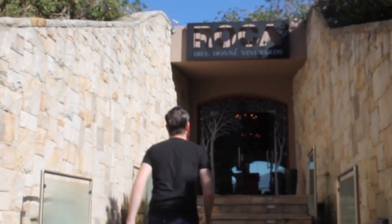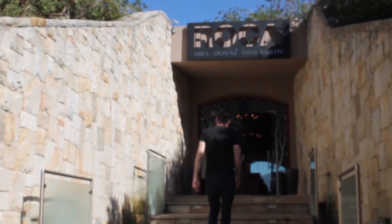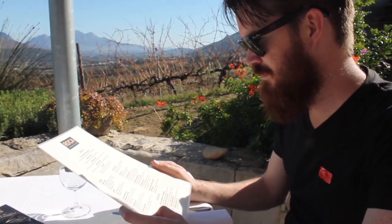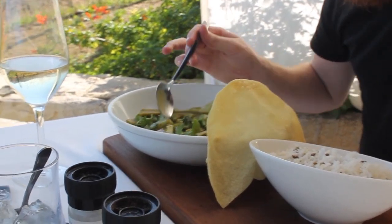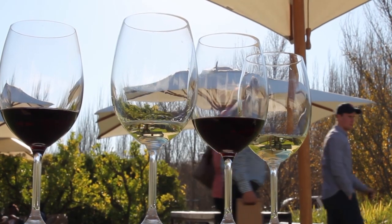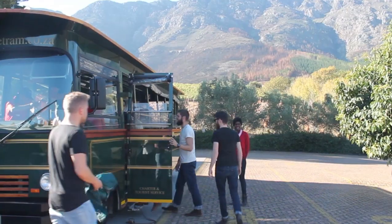An hour later the tram arrived to take us on to the next estate, Jougenay. Here we stopped for lunch to make sure we didn't overindulge on an empty stomach. The restaurant offers lovely panoramic views of the valley, and once we'd finished lunch we went through to enjoy our complimentary wine tasting before getting back on board the tram and heading on to the next estate.